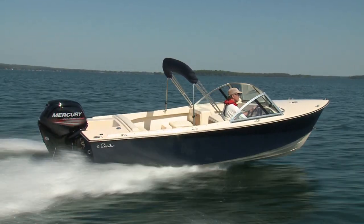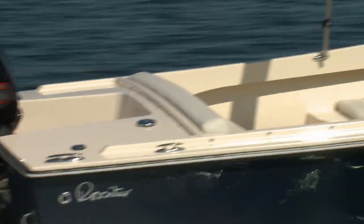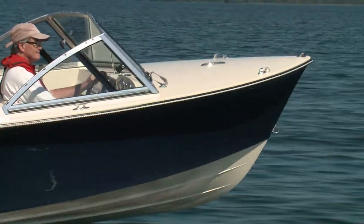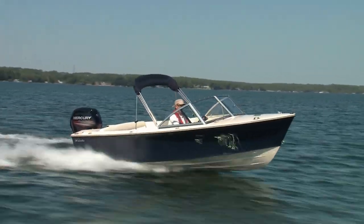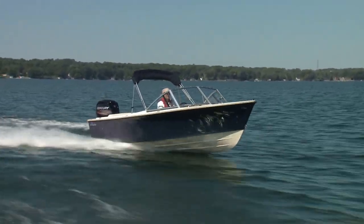Our test boat is powered by a very quiet 115 horsepower Mercury four-stroke outboard and planes quickly, reaching 20 miles per hour in 5.4 seconds and 30 miles per hour in 8.5 seconds. It hits 40 miles per hour in 12.8 seconds and reaches a top speed of 46.2 miles per hour at 5300 rpm.